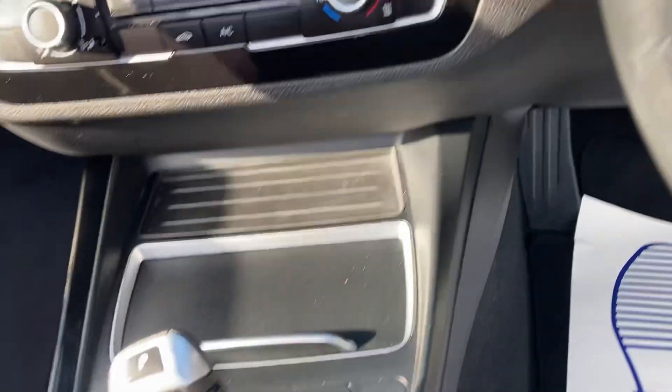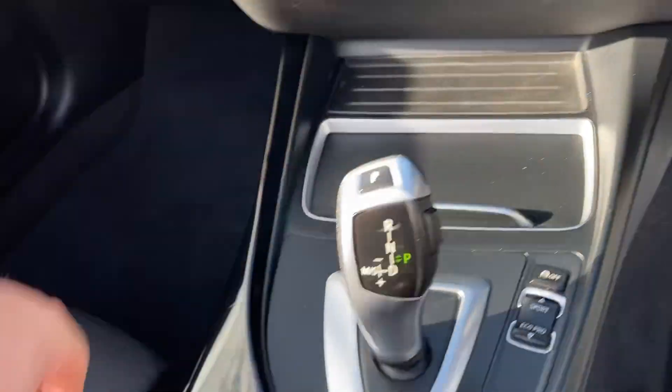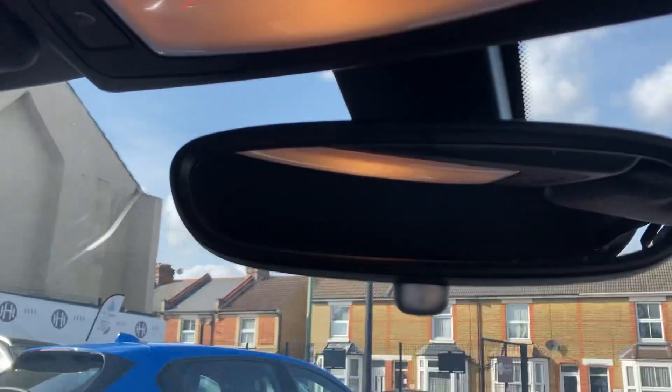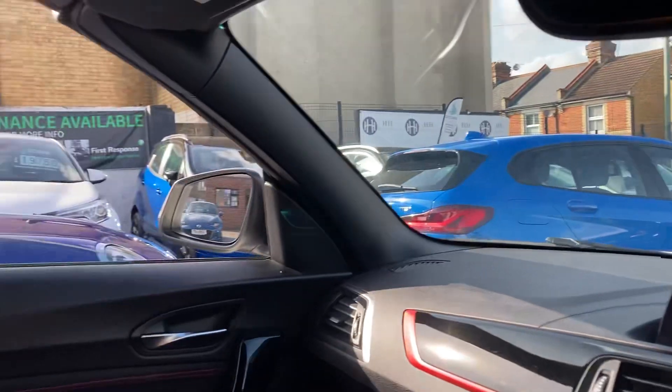Inside you've got a DAB sound system, all working great. The air conditioning is present and to put the roof up you simply hold down the button — it's really fast and smooth. The auto-dimming mirror is fitted and the roof simply kicks in and closes, with all the windows going up automatically.